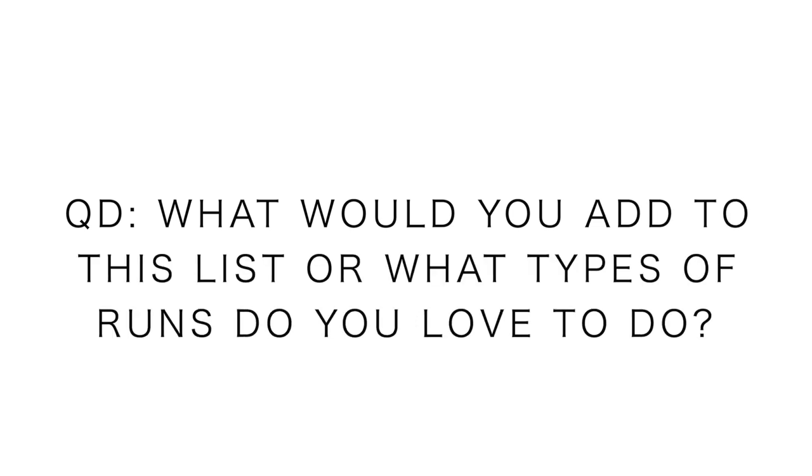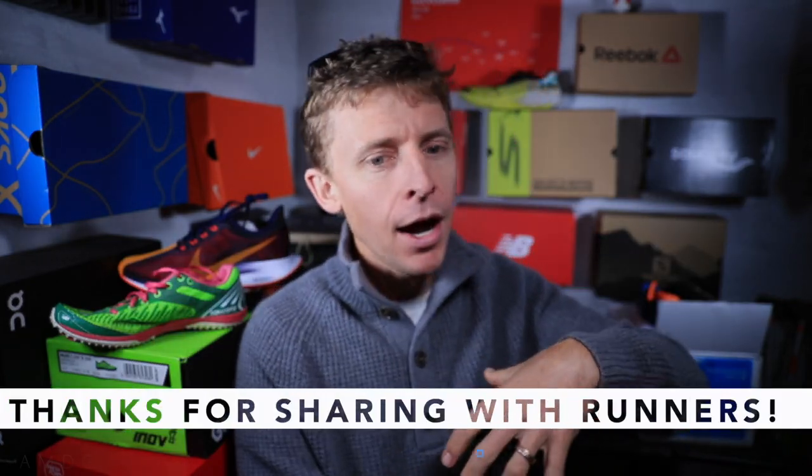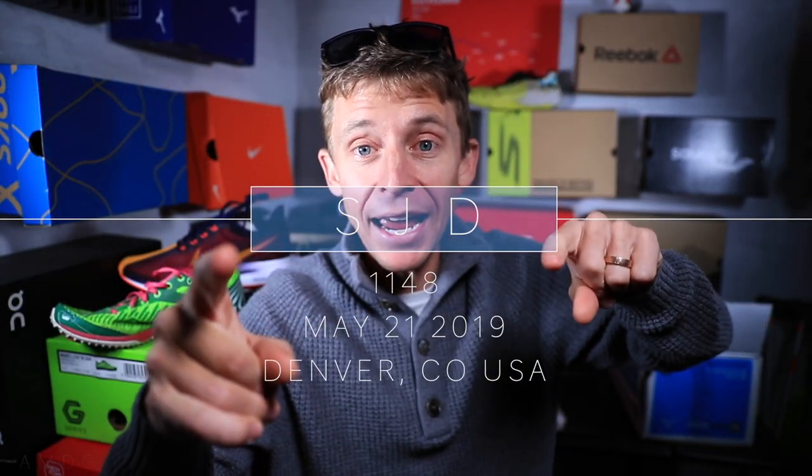Question of the day: what would you add to this list, or what types of runs are your favorites — maybe a top three? Let us know in the comments. Thanks for listening. Tomorrow I'm going to pair running shoes to these types of runs — what shoes I'd recommend for a tempo day, an easy day, and so on. Seek beauty, work hard, and love each other. Thanks for being here. Video number two publishes at 5 p.m. — come back for that.